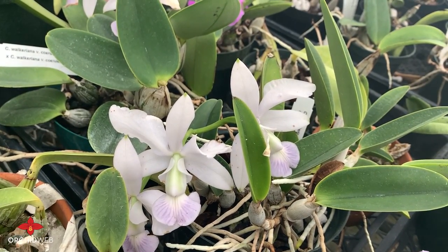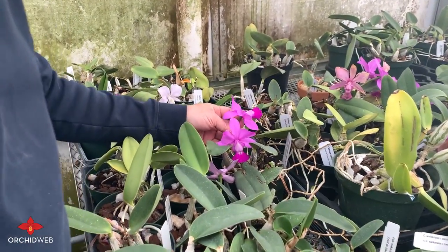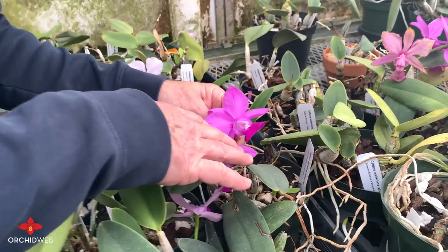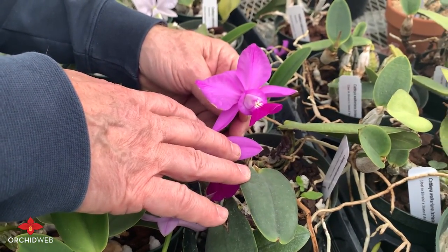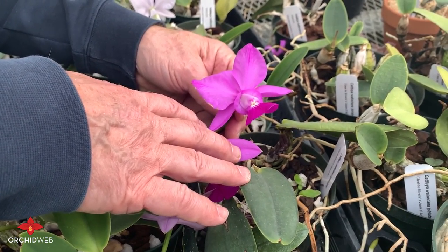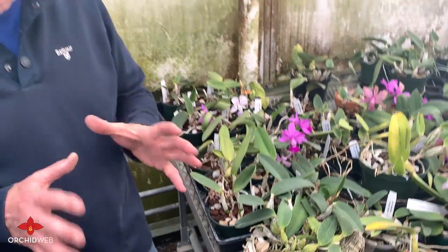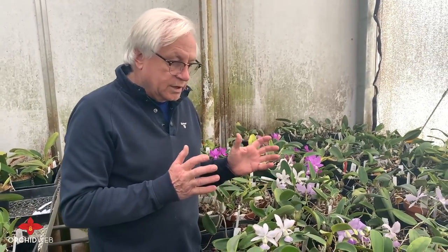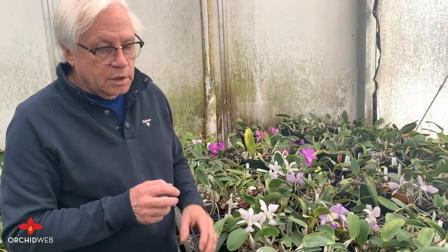Some of the walkerianas can have — now these are on the side of fading — but they can have more of a splash petal effect, like this. A striata. The fragrance on these is really wonderful. They're pretty easy to grow, but they do need high light. They'd like to be outside in the summertime. They typically have a dry rest in the winter, so I water them a little less after they're done flowering.